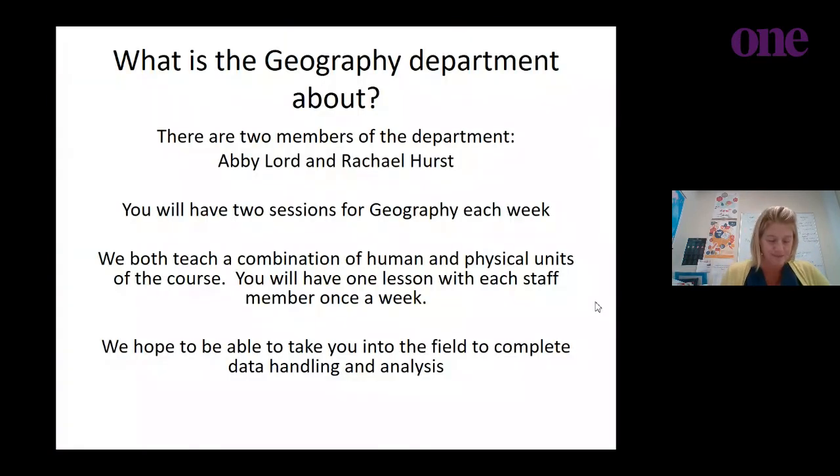It's a very exciting course — you get to discuss, evaluate, assess, and look at different data and analyse what they show, and we will help you through that. There are two of us in the department and you will have two sessions of Geography each week — one with Rachel and one with myself — and we both teach a combination of the human and physical elements. We are both physical and human geographers and we hope to provide a well-rounded experience. Some topics you will have done at GCSE; some you will not have studied before, which makes life more exciting. We'll introduce you to a number of case studies and get you out into the field as often as we can.